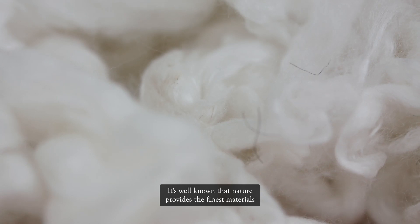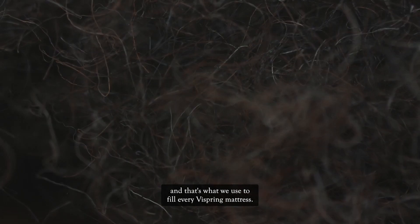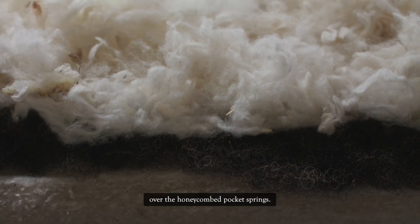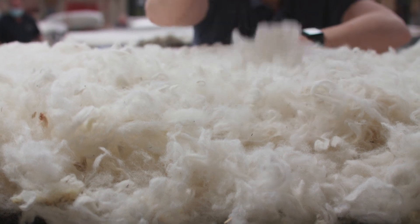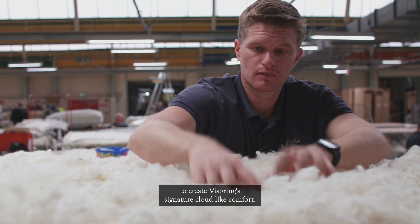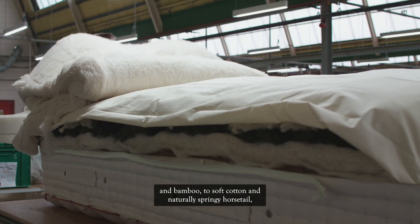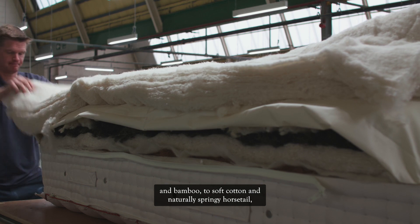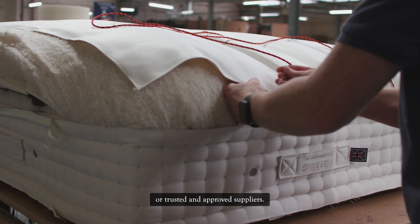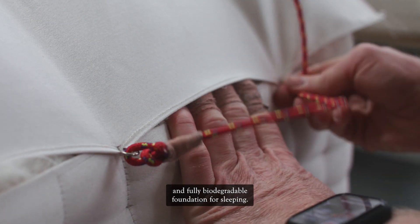It's well known that nature provides the finest materials and that's what we use to fill every ViSpring mattress. Lavish amounts of soft natural fibres, each with its own quality, are laid over the honeycombed pocket springs. The blended layers of natural fibres are expertly hand-teased to create ViSpring's signature cloud-like comfort. From pure British fleece wool, luxurious silk and bamboo, to soft cotton and naturally springy horsetail, we source every filling responsibly, either directly from farmers or trusted and approved suppliers.